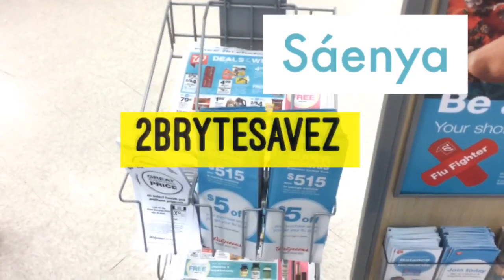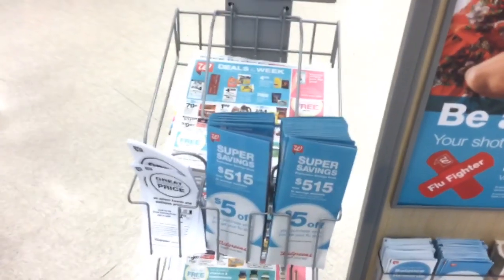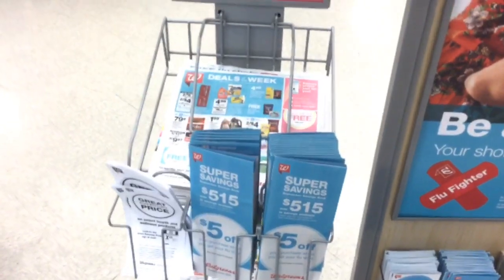Hey everyone, it's Sanya with Two Bright Saves and I'm at Walgreens today showing you guys some deals that you can do that are all digital.